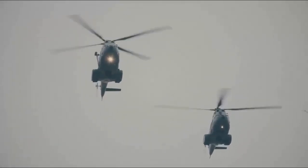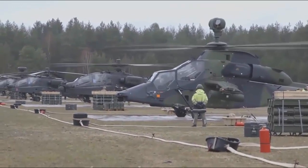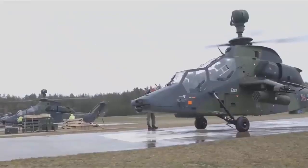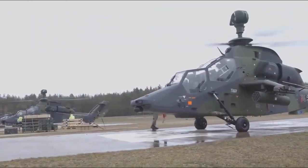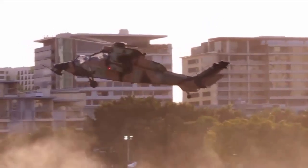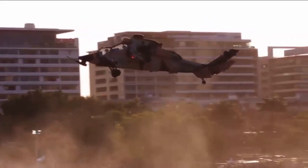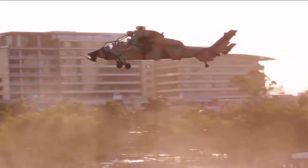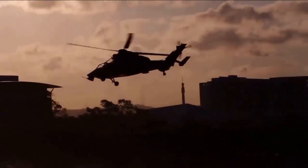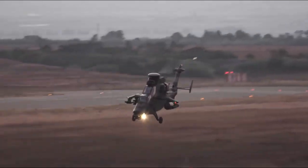The Eurocopter Tiger is a four-blade, twin-engine attack helicopter which first entered service in 2003. It is manufactured by Airbus Helicopters, formerly Eurocopter, which arose from the merger of Aerospatiale's and DASA's respective helicopter divisions. Airbus Helicopters designates it as the EC-665. In France and Spain, the Tiger is known as the Tigre, which is French and Spanish for Tiger, while in Germany it is referred to as the Tiger.